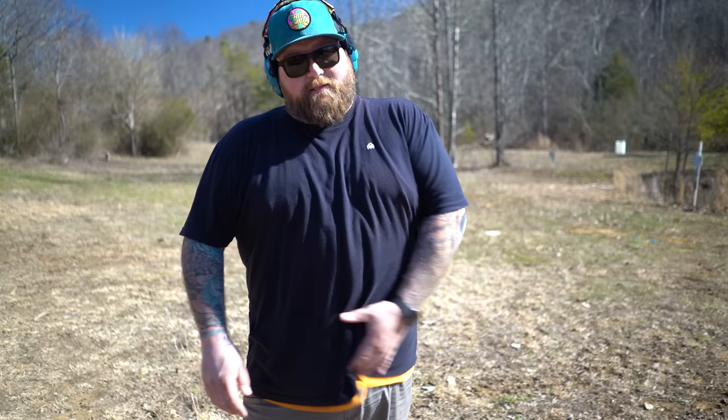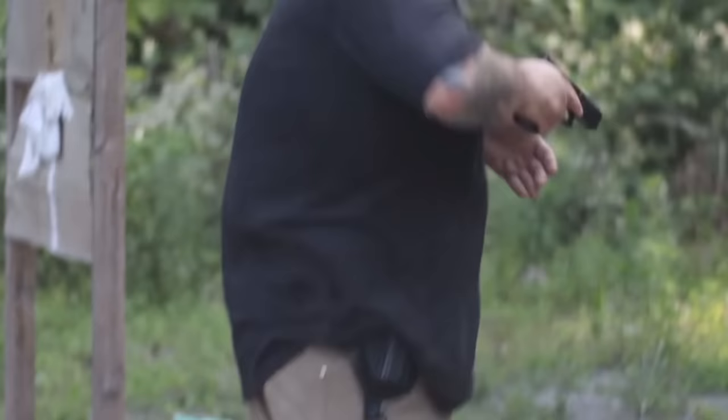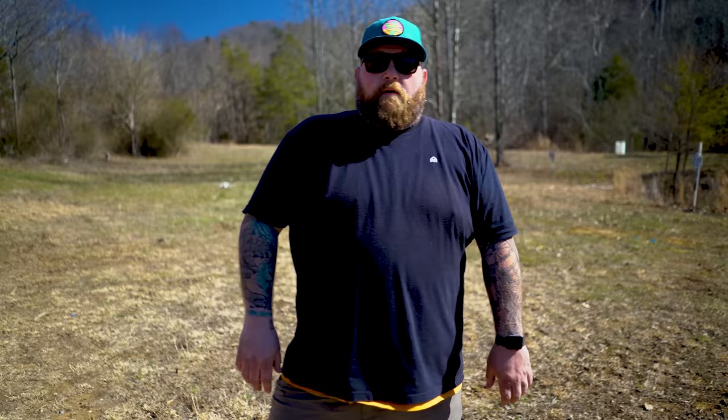I'm going to show you today how to draw with it and how I do it. It makes appendix carry for big dudes comfortable. Let's face it — you've got a gut and you can't carry appendix because it stabs you all the time. So you have to carry three or four o'clock on the back side, which in my opinion is a bad way to carry. All big dudes wish they could carry appendix — I'm making it possible with the Tuck Holster from North Coast Tactical.